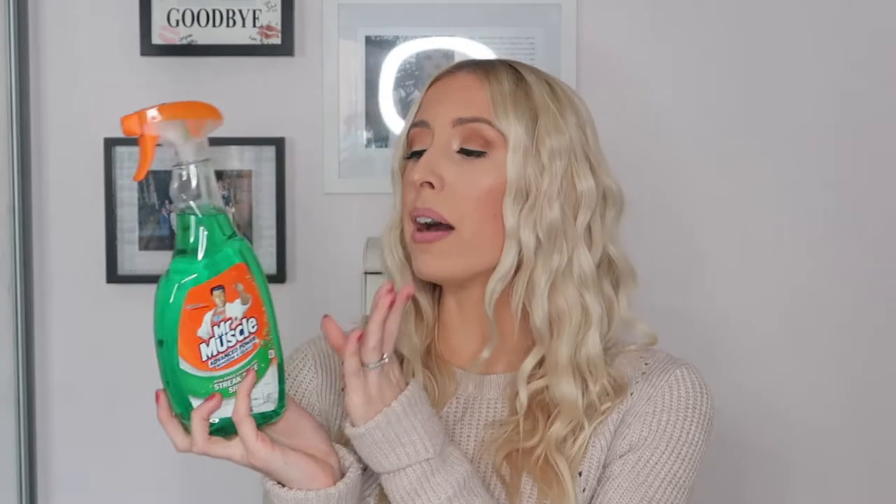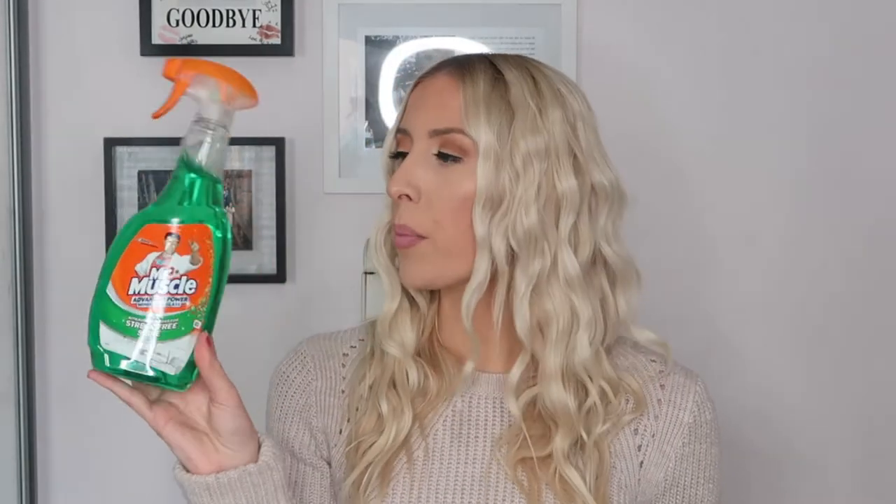Another holy grail product for me — this is the Mr Muscle advanced power window and glass spray. I absolutely love this for glass and mirrors. I use it on our kitchen table which is glass, on the big mirrors in our wardrobe, on all my little wall hanging mirrors, and we now have mirrored bedroom furniture so I'm going to be testing that out too. It's a streak-free shine — I tried loads of different ones a couple of years ago and I've stuck to this ever since. I just spray it on and buff with kitchen roll. This one was £1.49.